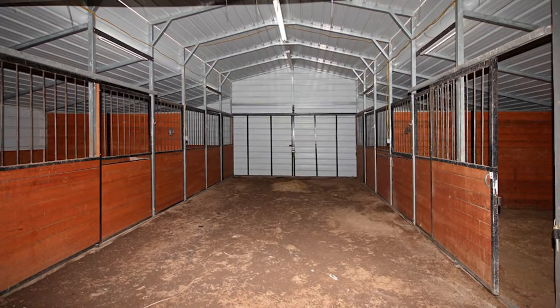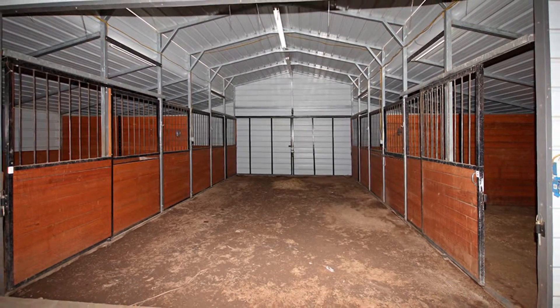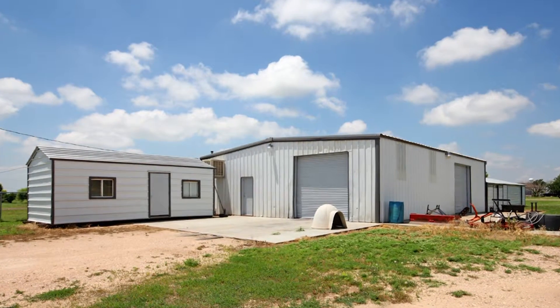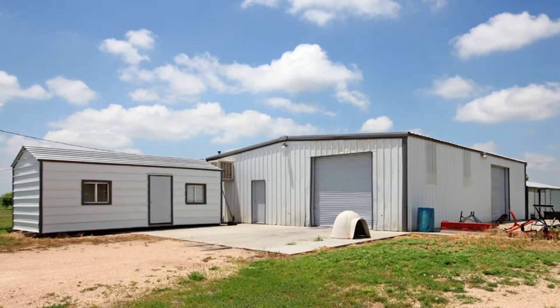The 40 by 50 barn has four large stalls and a prep area. Attached to the barn is a 40 by 50 workshop with two overhead doors and a bathroom.